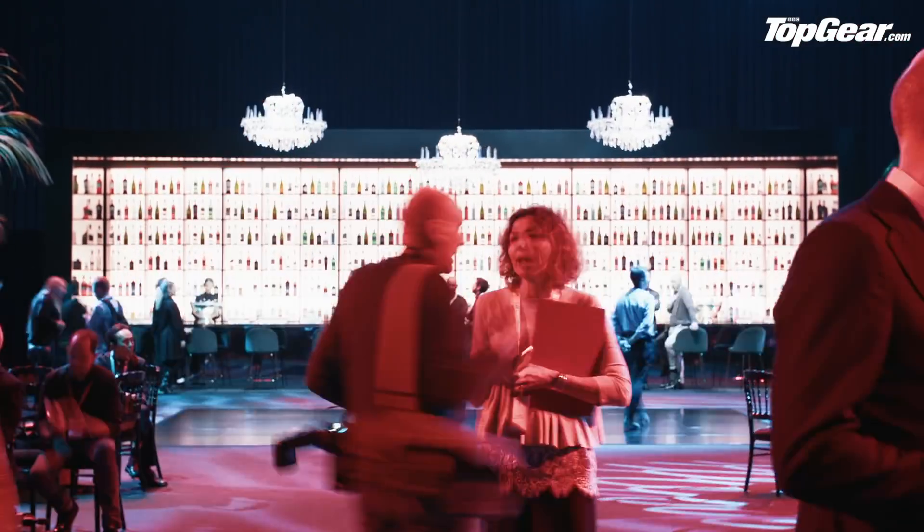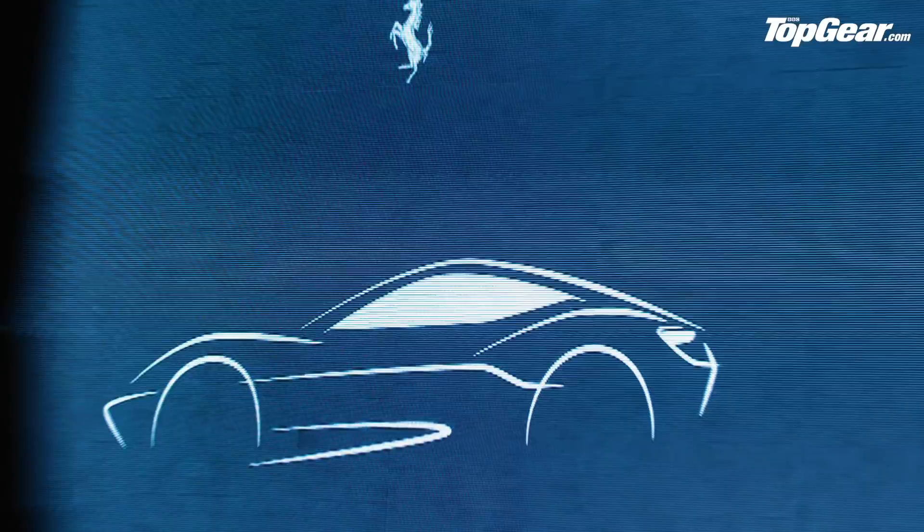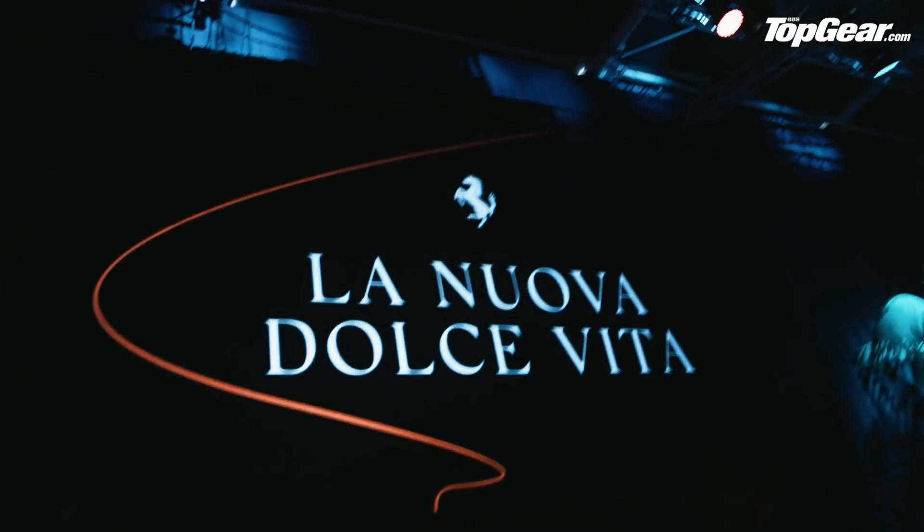Welcome everyone to Rome and a swanky reveal event for the brand new Ferrari Roma. First up, a press conference and several espresso sharpeners, then we've been promised 15 minutes to ourselves with the car, which is not a lot, so do excuse the slightly rushed nature of the film and chopping between different colors.